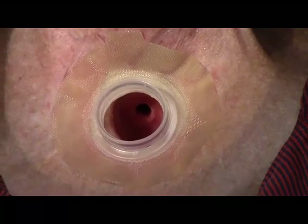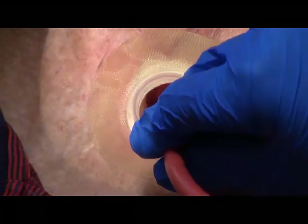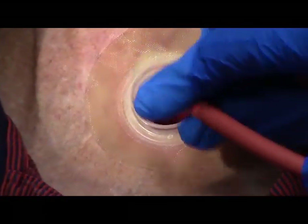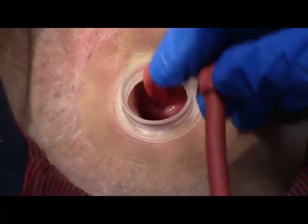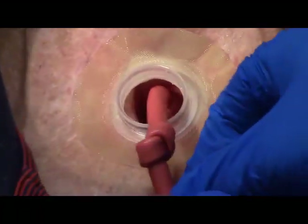Next, place the catheter through the opening where your TEP should be. Insert the small end of the catheter all the way into the opening, leaving out approximately three inches, including the knot. Secure it in place with medical tape until your TEP voice prosthesis can be replaced.